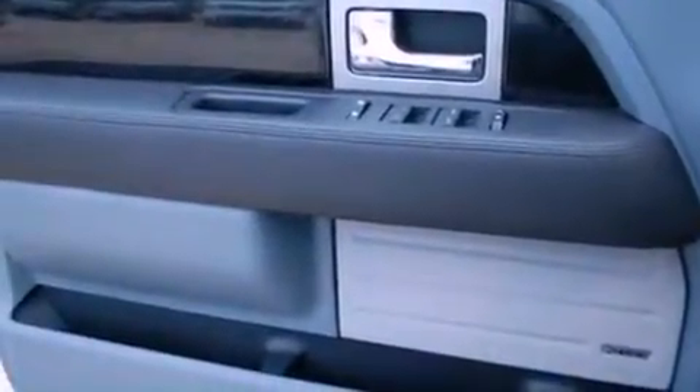Also included: 12-volt power outlets, an anti-lock braking system, side curtain airbags, door reinforcement beams, and power windows.